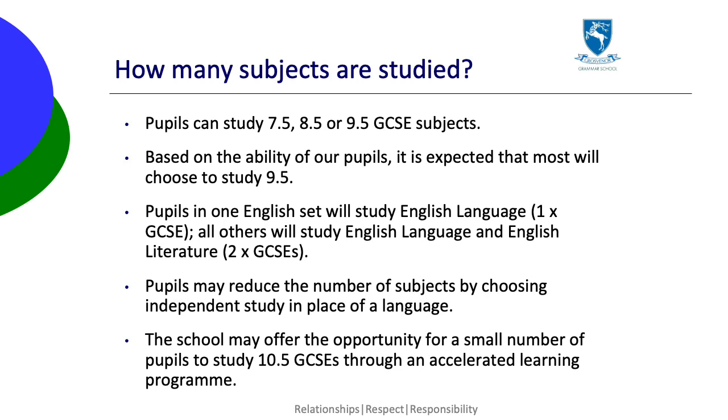Pupils can reduce the number of subjects by choosing independent study in place of a language. We may offer the opportunity for a small number of pupils to study 10.5 GCSEs through an accelerated learning programme. Any pupils selected for this will be contacted later in the year.